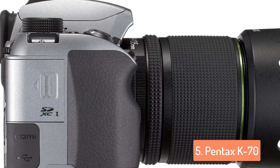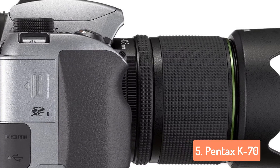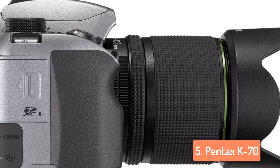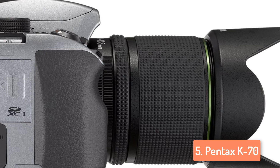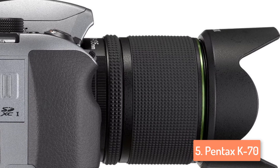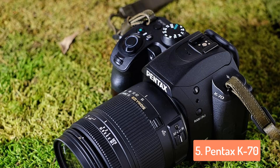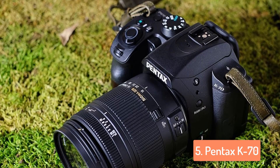The rear screen has a flip-out vari-angle mechanism which already makes it pretty useful, but the promise of faster live view autofocus makes it better still. You can also use it for shooting video, although the K70 stops at full HD resolution. Images taken from this camera are very good, and as a plus, there is a mode optimized for night and astrophotography that reduces the impact of ambient light.